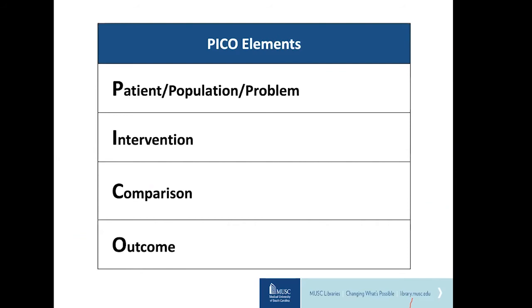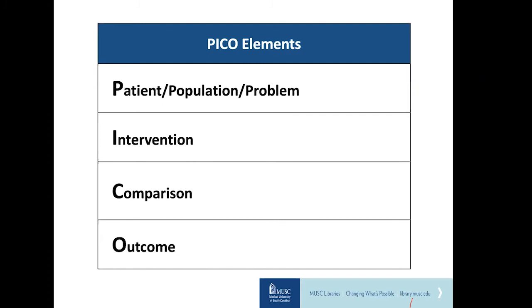PICO is a framework that helps us formulate the clinical question and also helps us identify which keywords to use in our literature search. Dr. Scott Richardson developed the PICO acronym. The first element of PICO is the patient population or problem — the most important aspect of your research question. You could be focusing on a population with a certain disease state or patients in a certain hospital unit, and may include details such as age, sex, or ethnicity, but only if these elements are essential to the question.